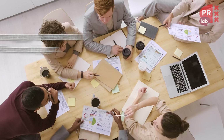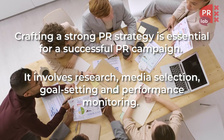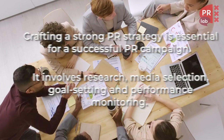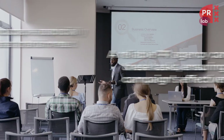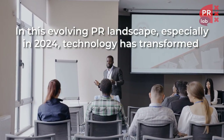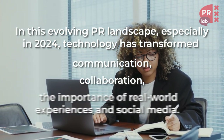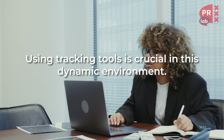Crafting a strong PR strategy is essential for a successful PR campaign. It involves research, media selection, goal setting and performance monitoring. A reliable PR agency can handle these tasks, ensuring your campaign's effectiveness. In this evolving PR landscape — especially in 2024 — technology has transformed communication, collaboration and the importance of real-world experiences and social media. Using tracking tools is crucial in this dynamic environment.